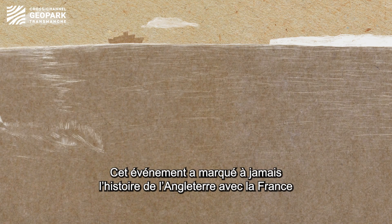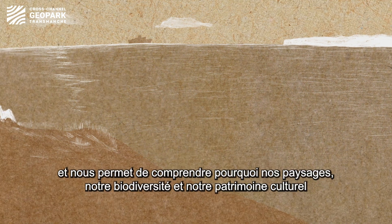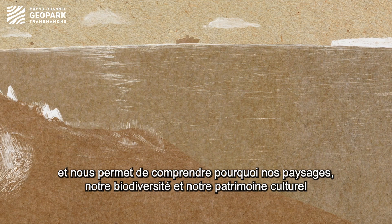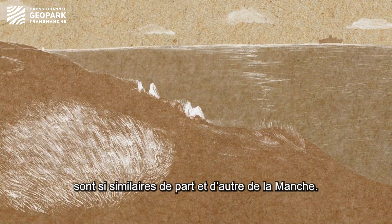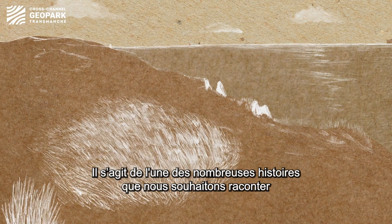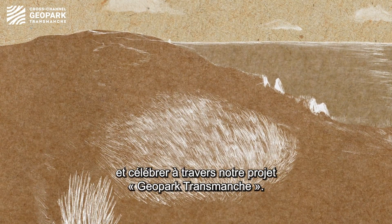This remarkable event forever changed the history of Britain and its relationship to the continent. It is part of the story of the chalk connecting the UK to France and how it influences our landscapes, biodiversity and cultural heritage — one of the many incredible stories we are celebrating through the Cross Channel Geopark.